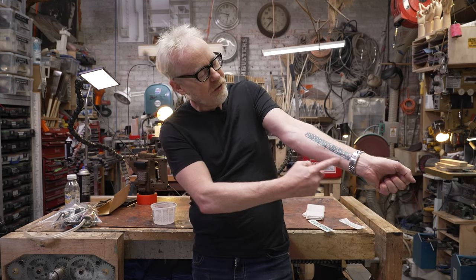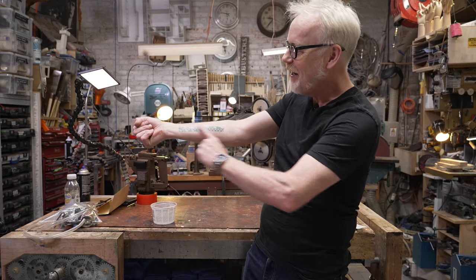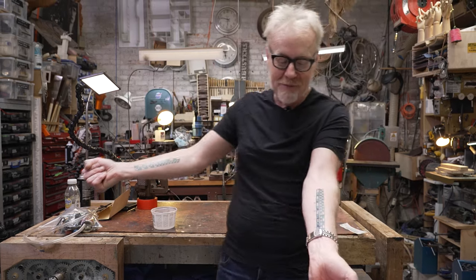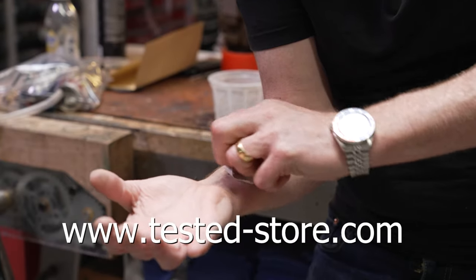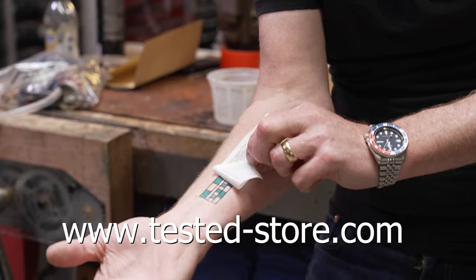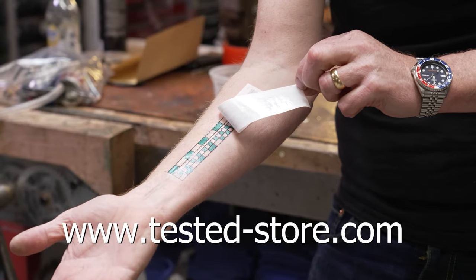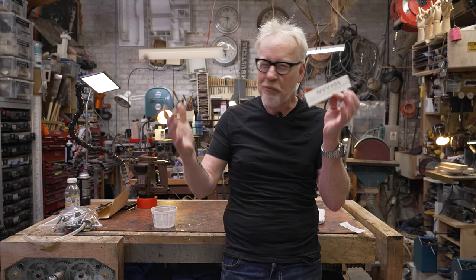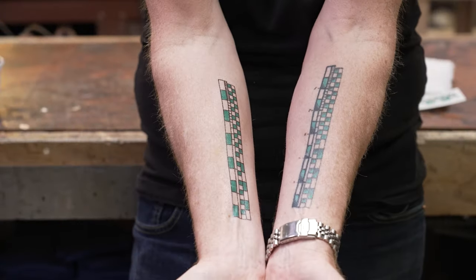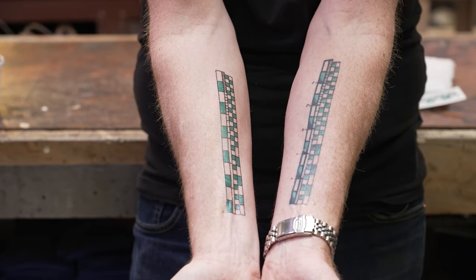Hey guys, Adam Savage from Tested here. If you've ever seen the six-inch ruler in inches and centimeters on my forearm and wanted one of your own but didn't want it to be permanent, today's your lucky day. You can now buy temporary tattoos of my measuring forearm at tested-store.com. Goes on in about 30 seconds with a little water, comes off with rubbing alcohol — and hopefully it warms you up to the idea of permanently attaching a measuring device to your body, because I use mine every single day.